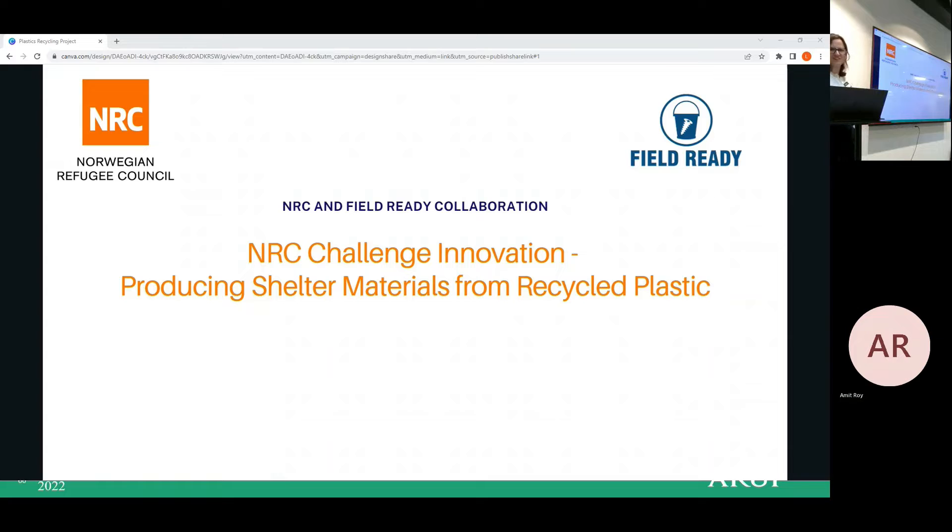I just introduced the title so you can take it from here. Good evening — or good afternoon. This is Mr. Roy from Bangladesh NRC, Shelter and WASH Coordinator, working for nine months. We are doing our innovation project with Field Ready International, which is UK-based, and we are glad to know that we already received an award for energy challenges innovation: productive shelter materials as alternative materials using plastic recycling.